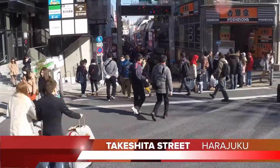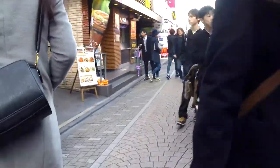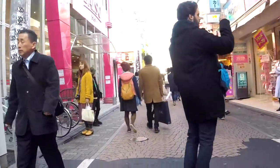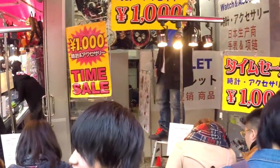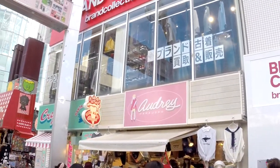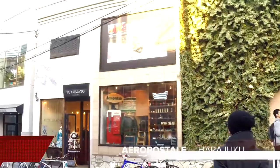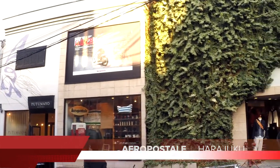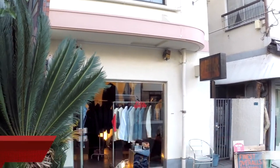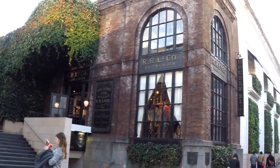This is Takeshita Street in Harajuku. So many young and fashionable people explore the many cafes and boutiques, even thrift shops, this place has to offer. If you are in Harajuku, you must visit RRL — it is like a denim museum.